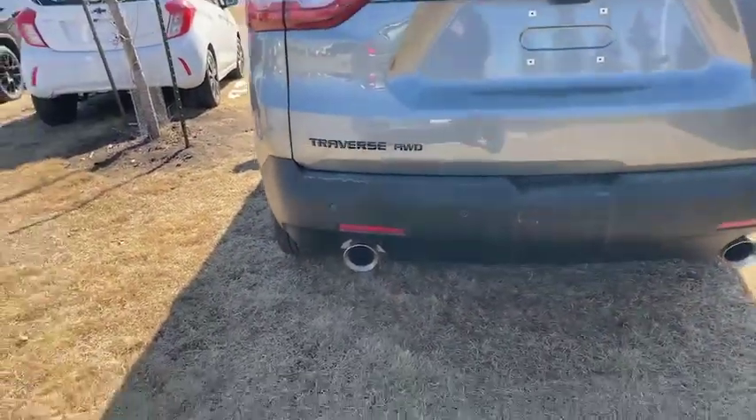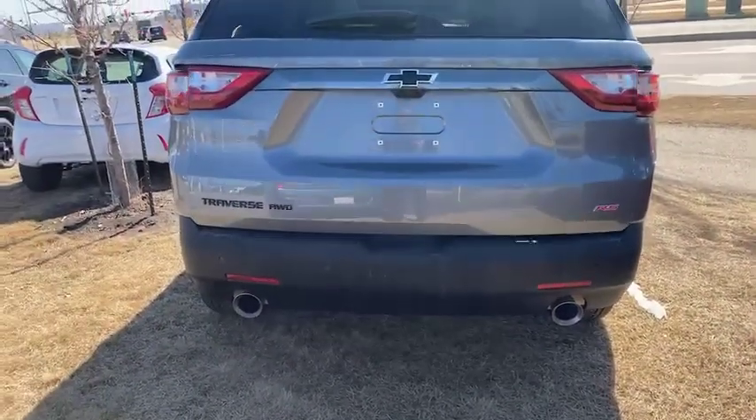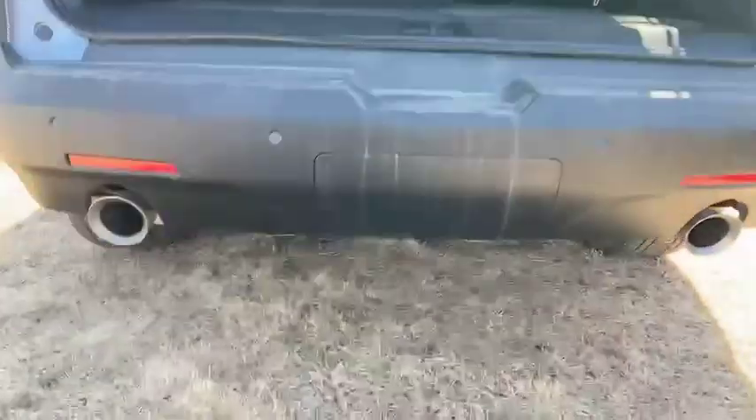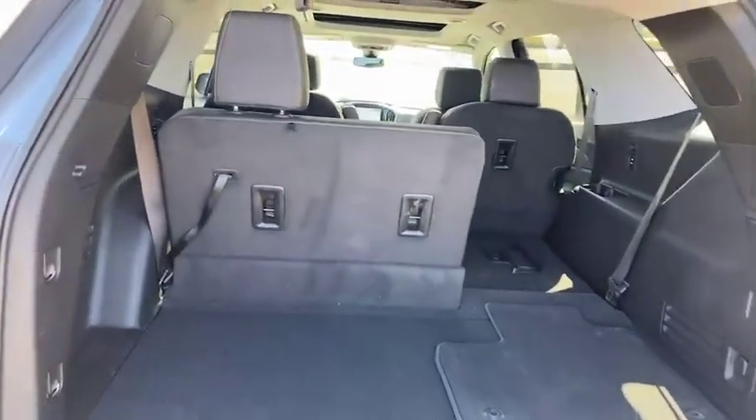The 3.6 liter V6 with a nine-speed automatic transmission is very fuel efficient and very powerful. This one would have a trailer package as well — the hitch is just behind there — and it would be rated for just over 4,500 pounds.